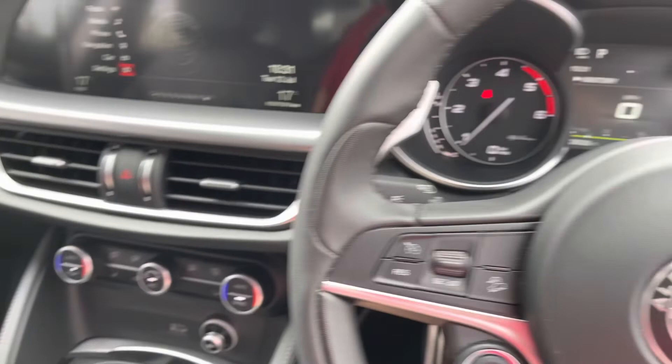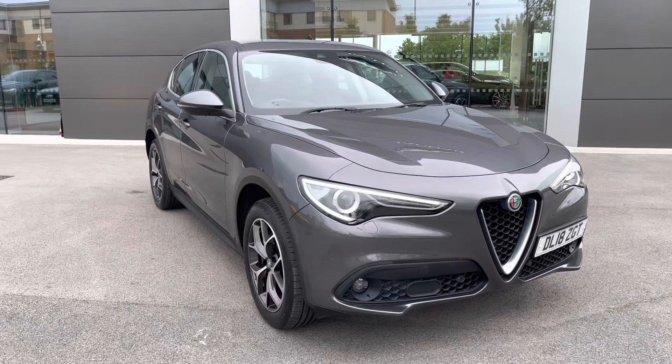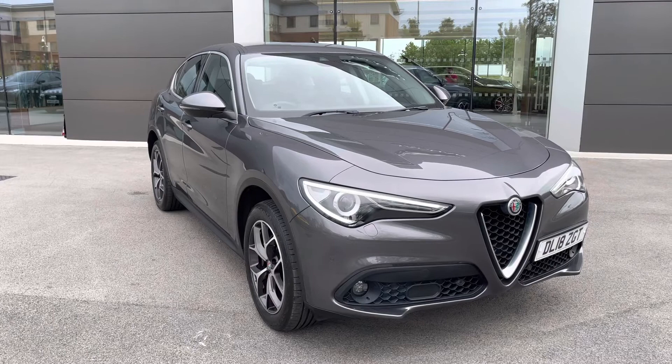This has been a presentation of the Alfa Romeo Stelvio Speciale, now available to view and test drive at our dealership, along with a range of flexible finance options. To find out more, pick up the phone and contact our friendly sales team on 01270 864 408, or alternatively follow the link in the description below. Many thanks for watching — we look forward to hearing from you.